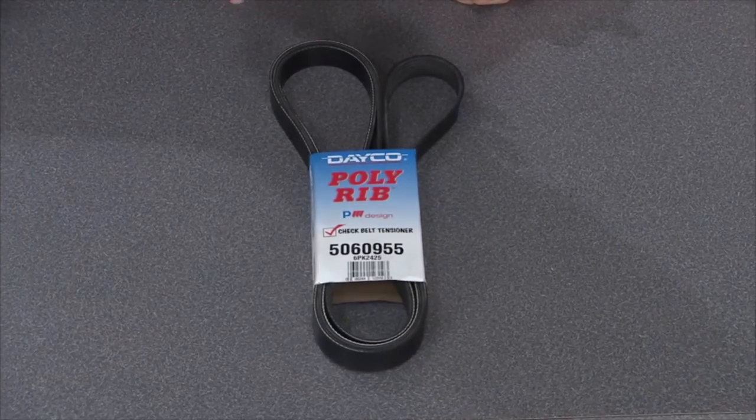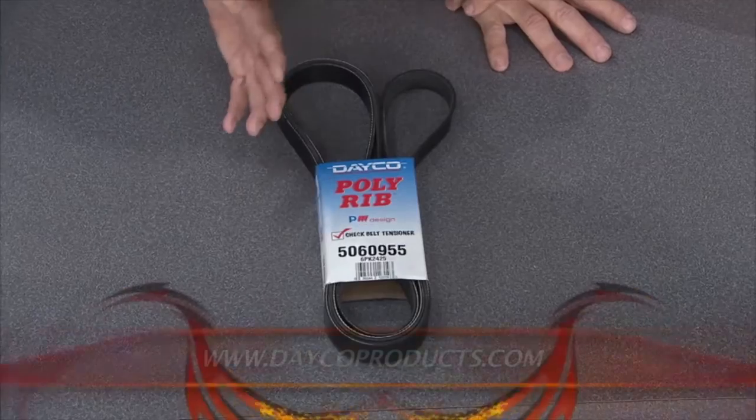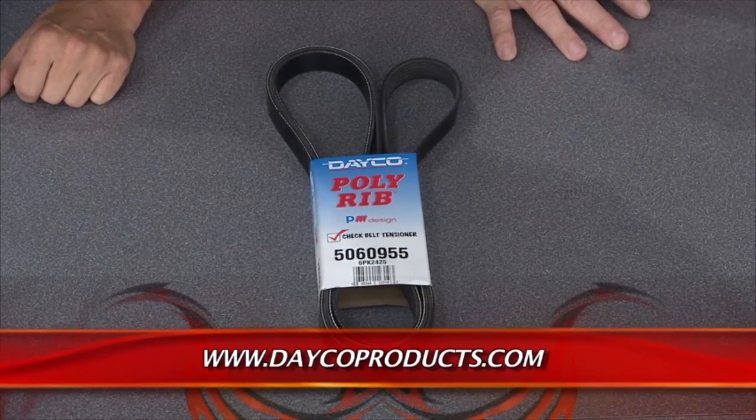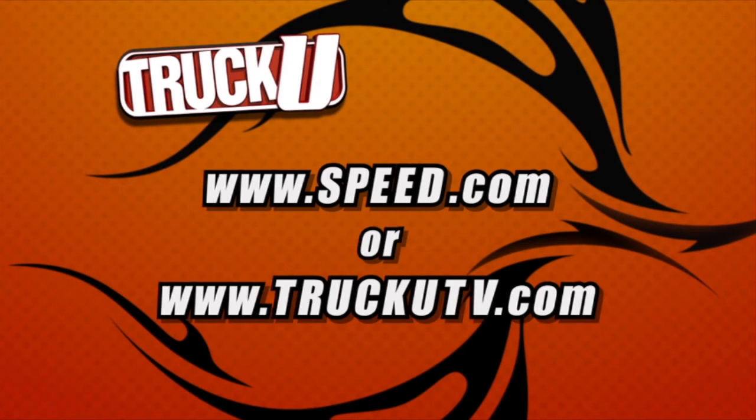This is the Polyrib W Serpentine Belt from Deco Products. Belts don't get the respect they deserve — especially as your vehicle nears the 100,000-mile mark, because when the belt goes, so does everything being driven off it. The W-rib profile conforms to misalignments that happen with pulleys as the vehicle gets older. It's an extended-life EPDM compound with aramid noise-resistant fibers. Best of all, it's made right here in the USA. It's the Polyrib W Serpentine Belt from Deco — these belts deserve some respect. For more information, check out speed.com or truckutv.com.